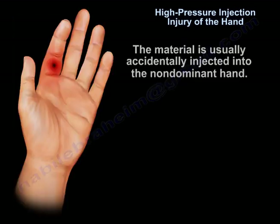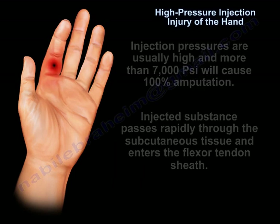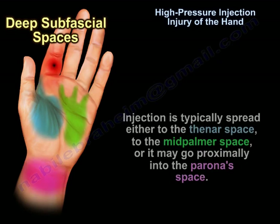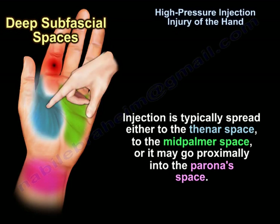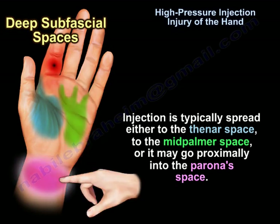The material is usually accidentally injected into the non-dominant hand. Injection pressures are usually high, and more than 7,000 PSI will cause 100% amputation. The injected substance passes rapidly through the subcutaneous tissue and enters the flexor tendon sheath. It typically spreads either to the thenar space, to the mid-palm space, or may go proximally into the Parona's space.